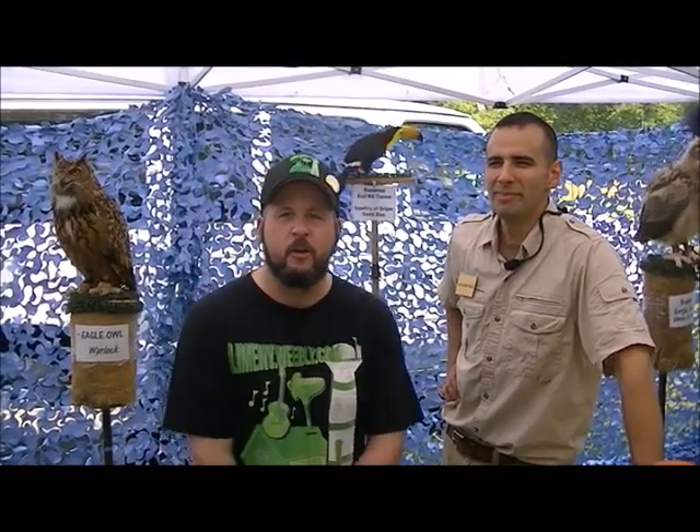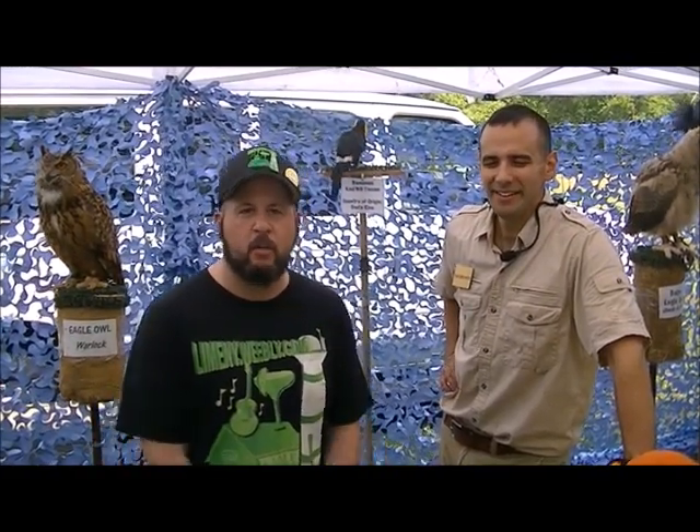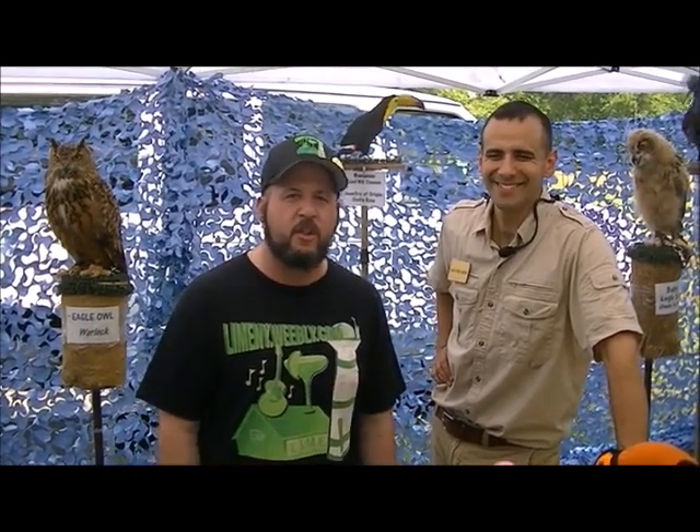Thanks for checking out another video here at Long Island Music Entertainment. This afternoon we're here at Belmont Lake Park, where my guest, Nature Nick, just wrapped up his first of three shows. Nature Nick, you might know from your local schools, libraries, day camps, and especially Fox 5. We have Nature Nick, Long Island's favorite zoologist.